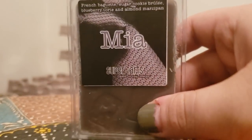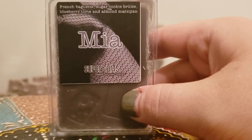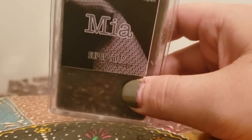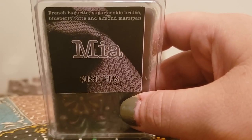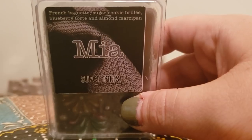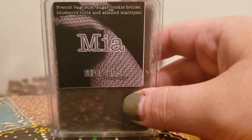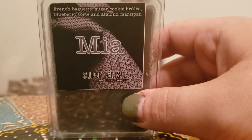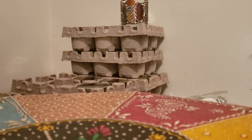Mia — French baguette, sugar cookie brûlée, blueberry torte, and almond marzipan. I love French baguette with fruity scents, especially bakery. This one is so yummy but also so pretty. It's very strong and I really do enjoy that one.